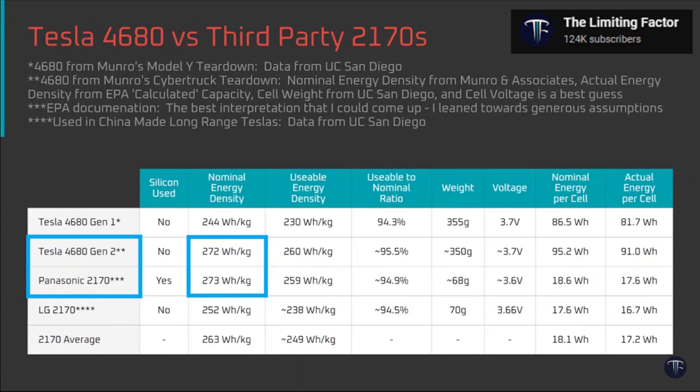First of all, Tesla's 4680 cybercells — the batteries that are in the Tesla Cybertruck — have an energy density on par with the Panasonic 2170 batteries. Based on a chart shared by Jordan from The Limiting Factor on YouTube, the cell-level energy density of Tesla's 4680 batteries has finally reached parity with the Panasonic 2170 batteries, which really are a solid industry benchmark. This means that equipping a vehicle with 4680 batteries instead of 2170 batteries no longer results in a range handicap due to a lack of energy density.